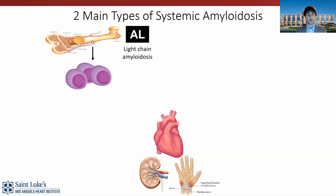AL amyloidosis is a problem in the bone marrow with overproduction of light chains — the small fragments of immunoglobulins. These get overproduced by plasma cells, released into the system, and then aggregate to form amyloid fibrils, leading to organ dysfunction.